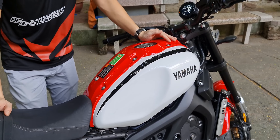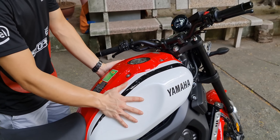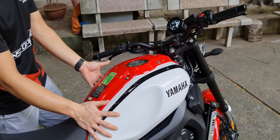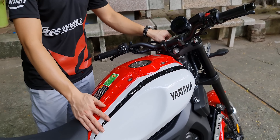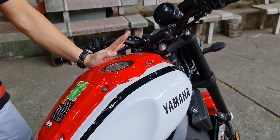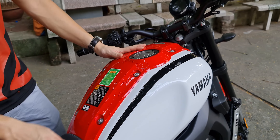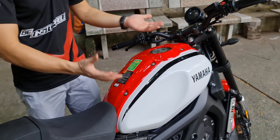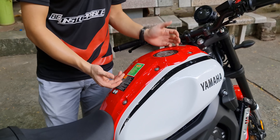Bình xăng nhìn trông có vẻ khổng lồ nhưng thực ra bên ngoài là lớp ốp nhựa khá dày. Bên trong chúng ta có bình xăng dung tích 14 lít. Cái ốp nhựa này có hai lợi ích: thứ nhất, nếu có va quệt hay ngã xe thì chỉ cần thay cái ốp nhựa là xong, không phải đi gò lại cả bình xăng; thứ hai, vì nó là ốp nhựa nên các bạn có thể độ chế, dán và sơn rất dễ.